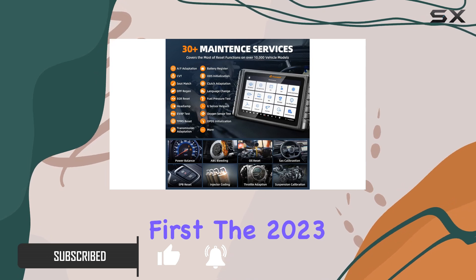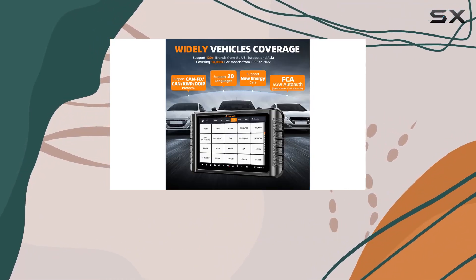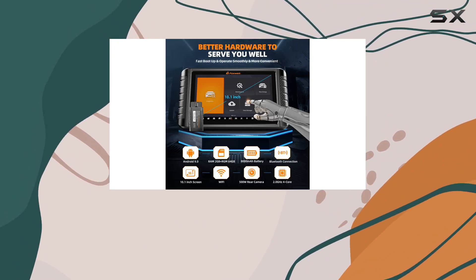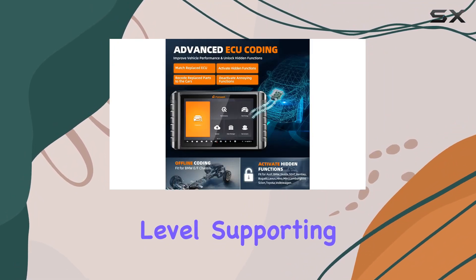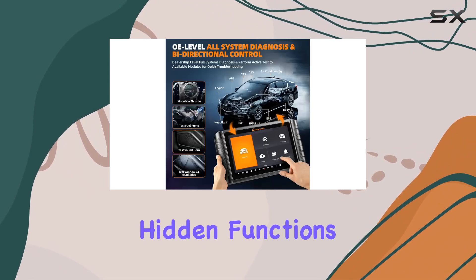First things first, the 2023 upgraded wireless diagnostic tablet brings convenience to the forefront with Bluetooth connectivity. The ECU coding feature takes your control to a whole new level, supporting BMW EF chassis offline coding and unlocking hidden functions for various brands.